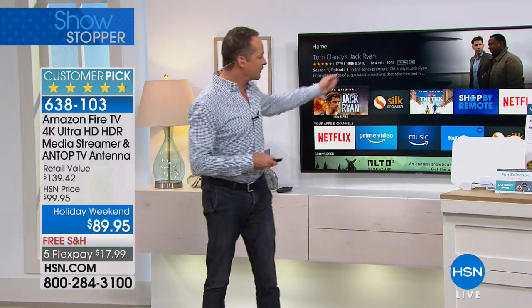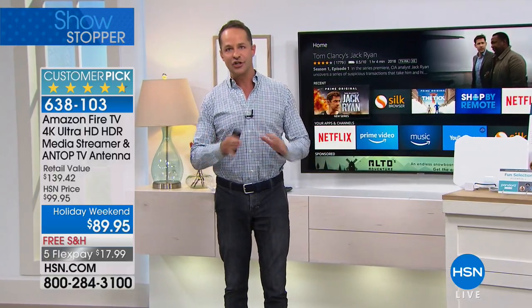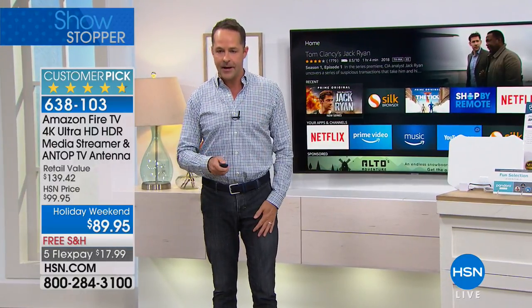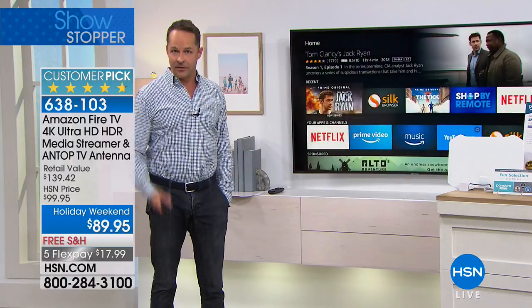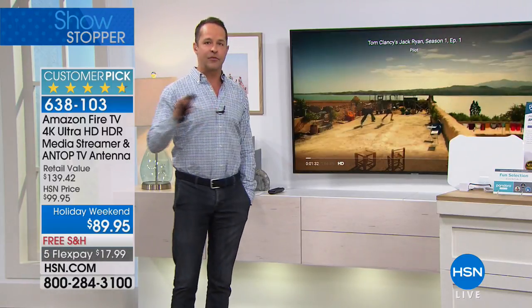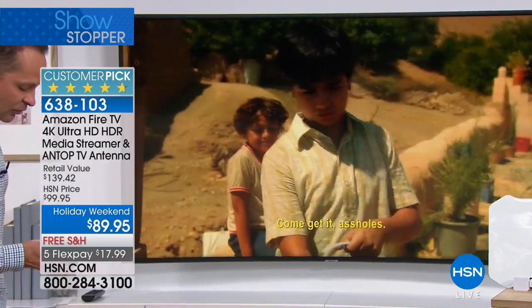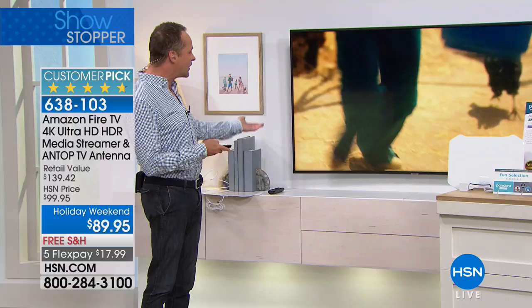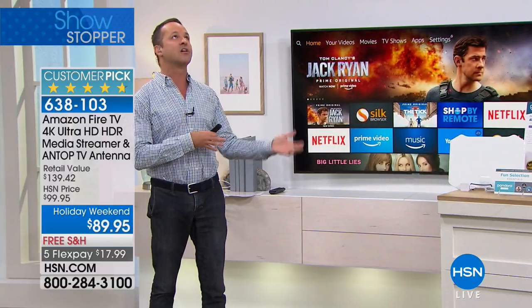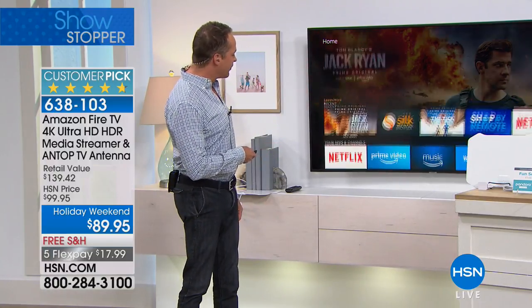If you have Netflix, you download the Netflix app and watch anything you want. If you have Hulu, same thing. If you're an Amazon Prime member, there's so much available. For example, I can say 'play Tom Clancy's Jack Ryan' — this is one of the newest and it's available on Amazon Prime right now. Do you have to have a Prime membership? Absolutely not — you don't need any memberships at all. There's tons of free things to watch: YouTube, PBS, and more. But if you have Prime, Netflix, or Hulu, there's tons of content available.